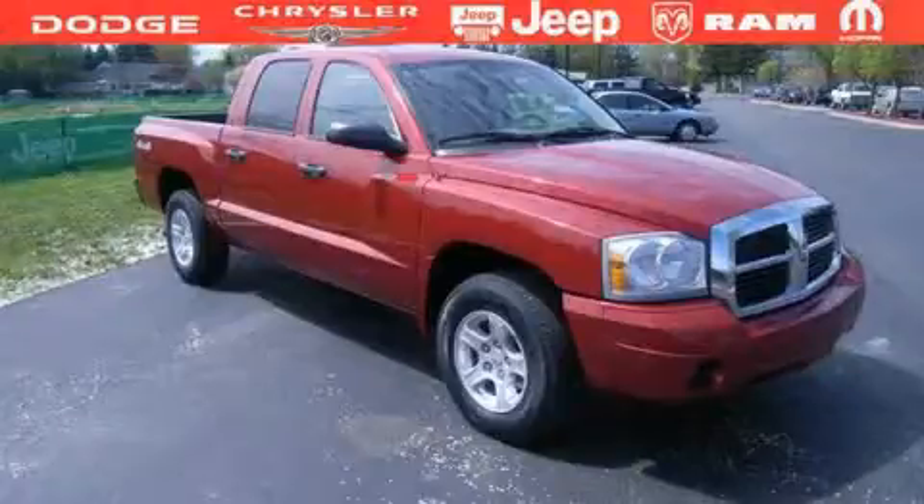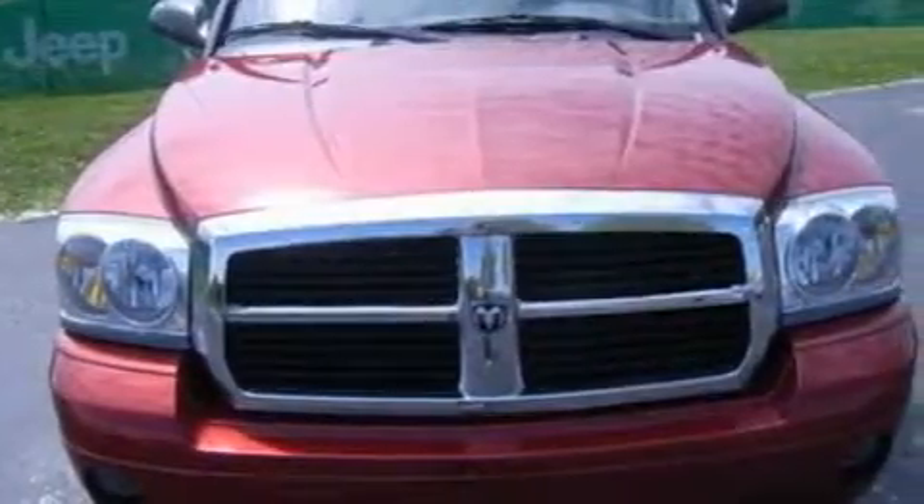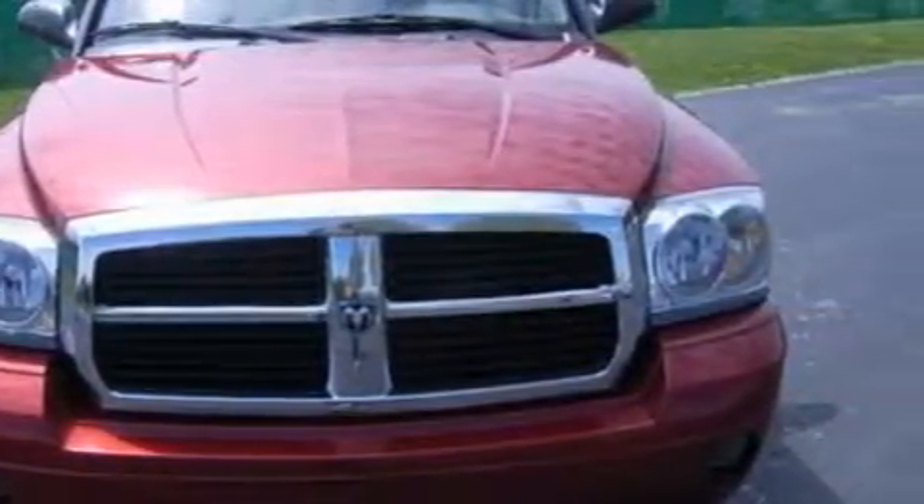This is a 2006 Dodge Dakota, made for the job site, the trail, and the town. It has a 1.7 liter four-cylinder engine and a four-speed automatic transmission.